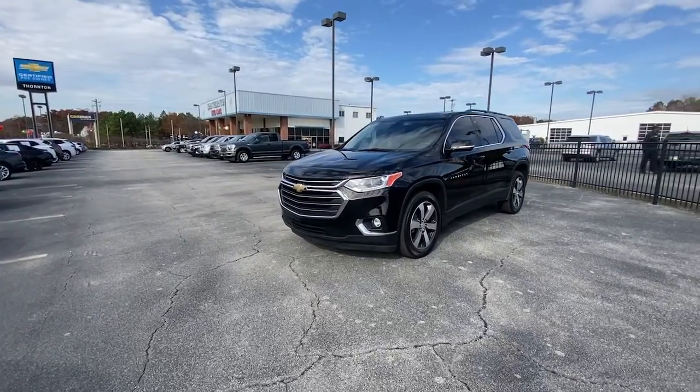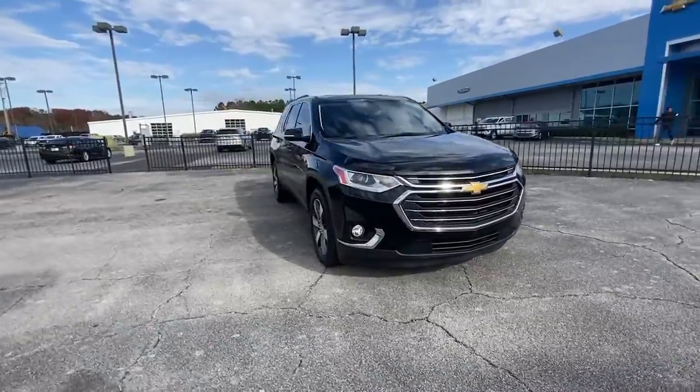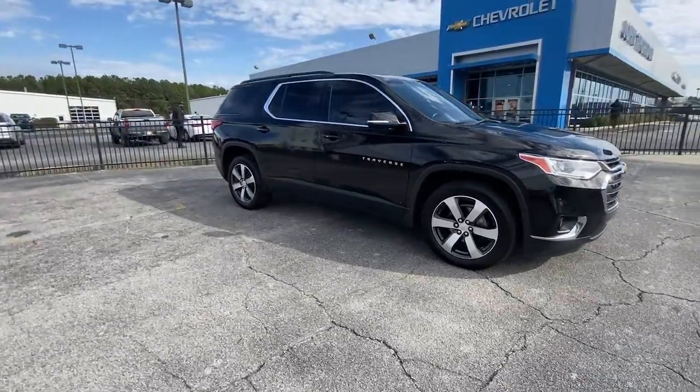Here is a wonderful 2019 Chevrolet Traverse. With less than 90,000 miles on the odometer, this vehicle stands out from the rest.